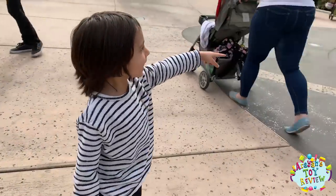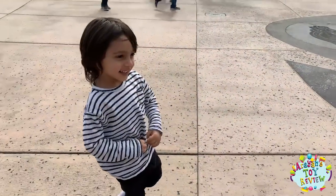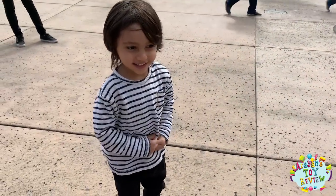He looks like he's got one... he's crying! He looks like he's crying. Are you ready to go inside? Yeah? Let's go!